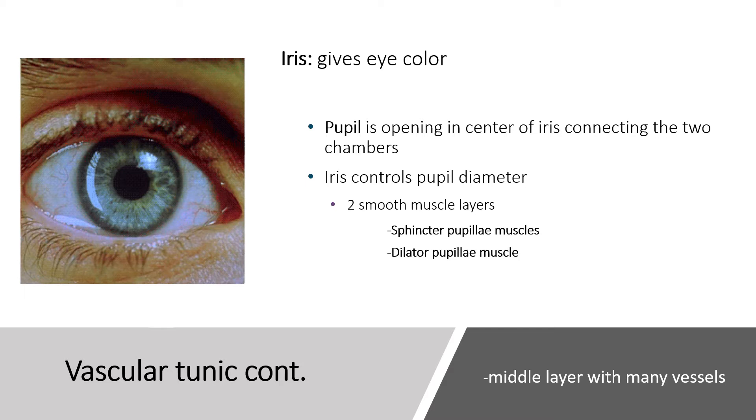The third region of the vascular tunic is the iris, which gives the eye its color. Ten thousand years ago all eyes were dark brown — it's a mutation that gave rise to the variety of colors we see today. At the center of the iris is the pupil, a tunnel connecting the anterior and posterior areas of the eye that allows light to reach the retina. The iris controls pupil diameter via two smooth muscle layers: the sphincter pupillae muscles, which constrict the pupil, and the dilator pupillae muscles, which dilate it.